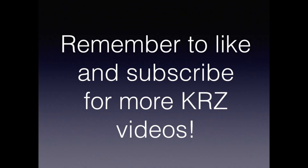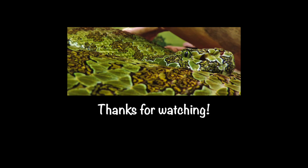Thank you all for watching. Remember to like and subscribe if you'd like to see more of our videos. Have a great day!